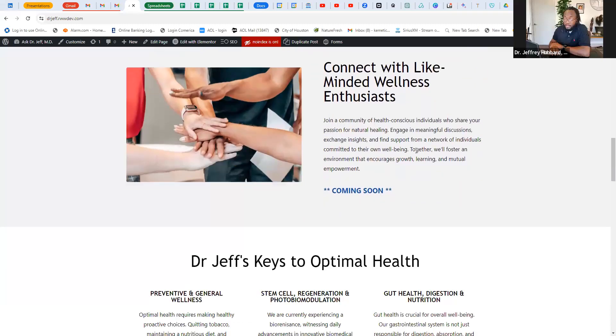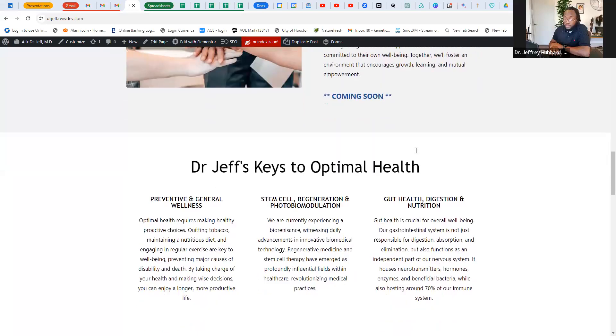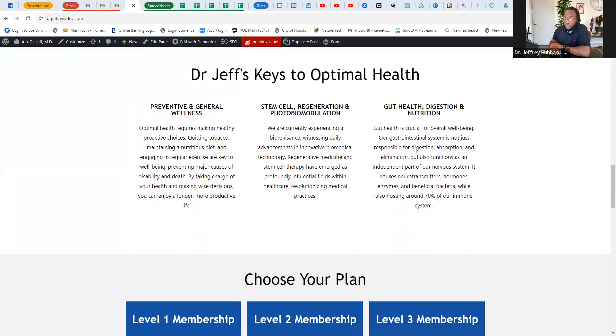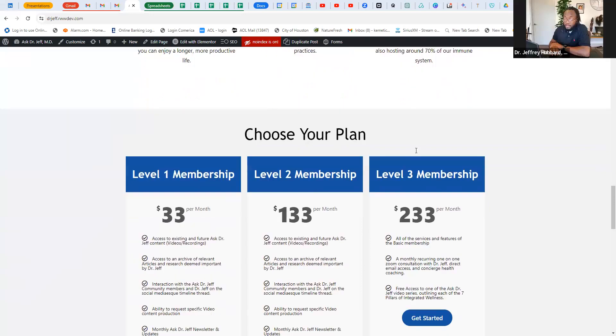We all have our unique experiences and I would love to archive all of these different testimonials about how the patch technology works. That will be available in the Ask Dr. Jeff MD 2.0 version. Here are some of my keys to success: preventative wellness is so important, along with LifeWave regeneration technology, photobiomodulation, and gut health — which is imperative. And then we have our membership plans.